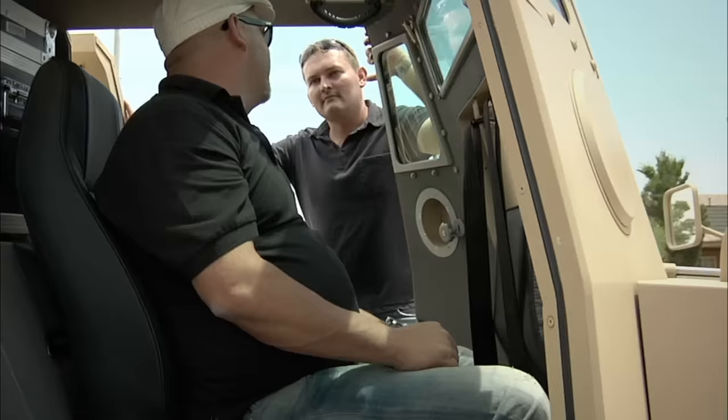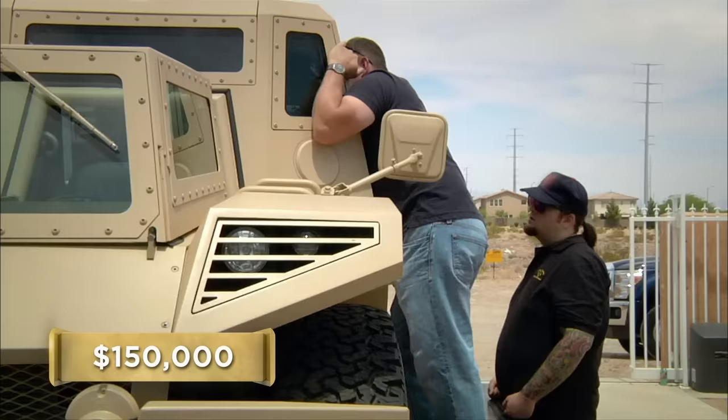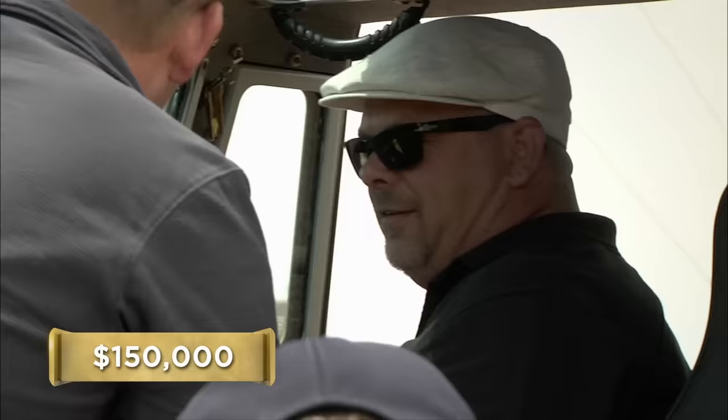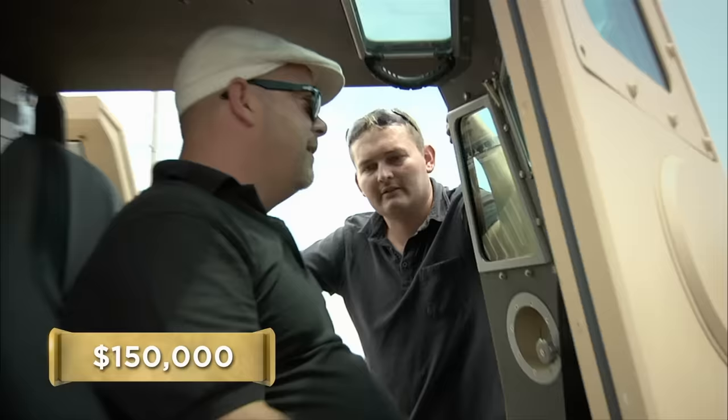So how much are you looking to get out of it? I'm asking $150,000. I don't know whether to tell you you're crazy or maybe. I'm a little crazy. There's a lot of doomsdayers and bunker nuts, and somebody is going to want this. Do you mind if I call up somebody? I don't know who you could possibly know that would know anything about it. I know a guy who deals a little bit in military vehicles. He might be able to help me out with this. I think that'd be a great idea.